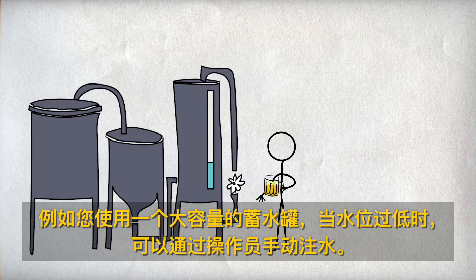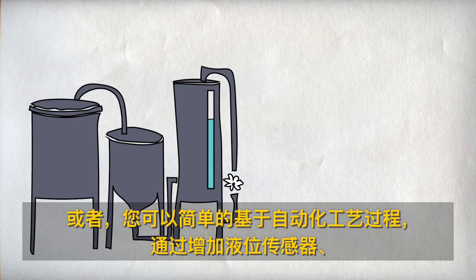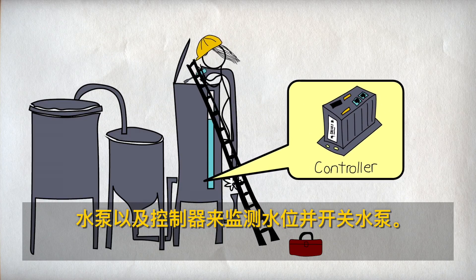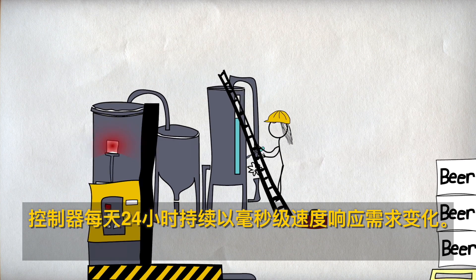Suppose you have a large tank of water you draw from. You could have a person fill up the tank when it gets too low, but a person might get distracted and forget to turn the water off. Or you could automate the process by installing a tank level sensor and a pump, plus a controller that monitors the sensor and turns the pump on or off. The controller responds in milliseconds and works 24 hours a day.